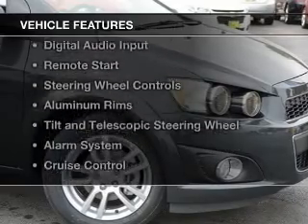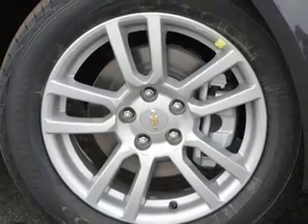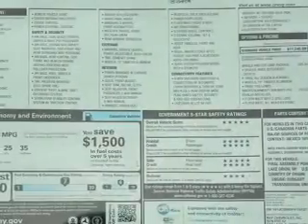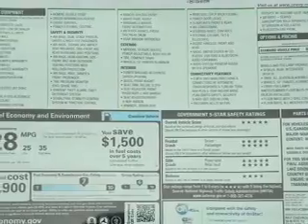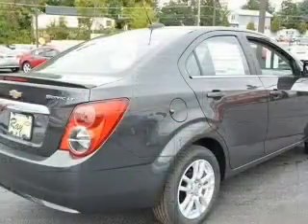The features include Internet connectivity, Bluetooth connectivity, Sirius XM satellite radio, digital audio input, remote starts, steering wheel controls, aluminum rims, tilt and telescopic steering wheel, an alarm system, and cruise control.